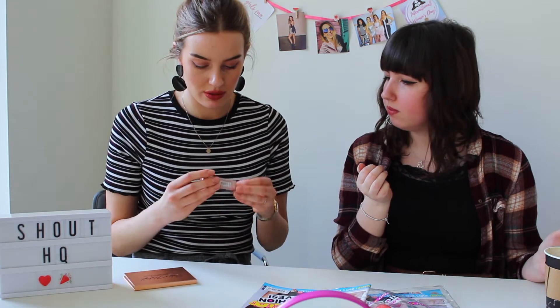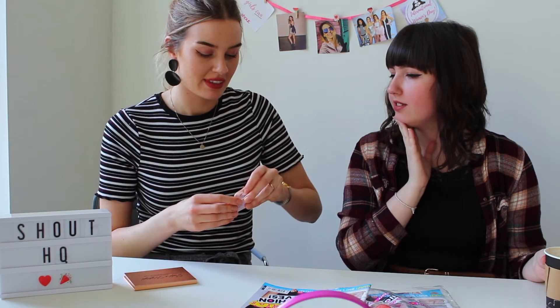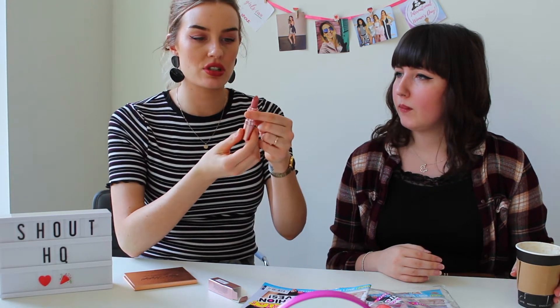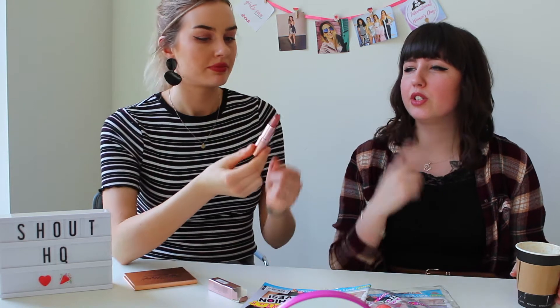We've just got this lipstick as well — it's a matte lipstick in the shade Dusty Pink for $3.99, which is a bargain. I'm going to be so sad when matte lips go out of fashion — I feel like everyone's wearing lip gloss these days, but I'm just going to stay matte. This is actually a really nice shade, really subtle — it's an everyday look. I struggle with lipstick because I can always feel it on my lips, but with matte I don't seem to get that. And you barely need to top it up.